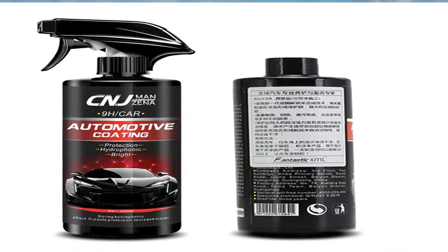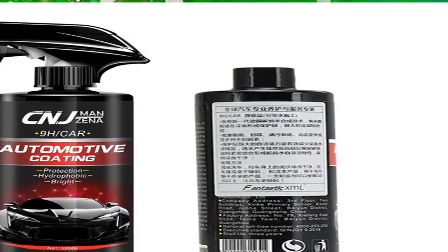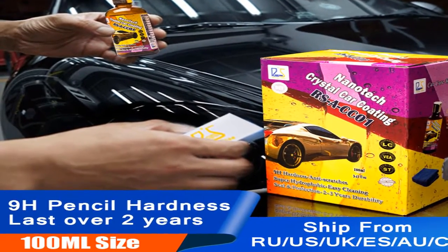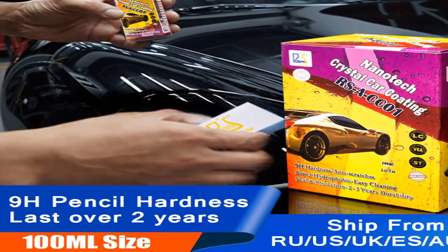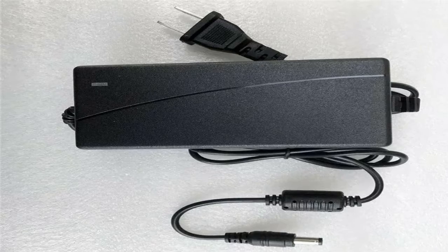Hey guys, welcome to my channel. Today I will show you the best car paint colors and prices 2020. If you know more about this product, please see the description box — product link in here. Let's start.